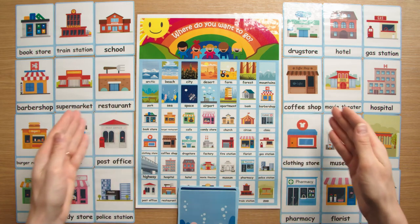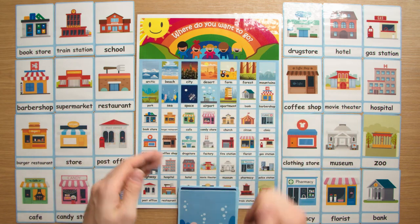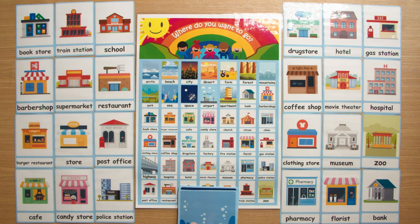With the building flashcards you can ask the question, where do you want to go? I want to go to the store, or I want to go to the supermarket.